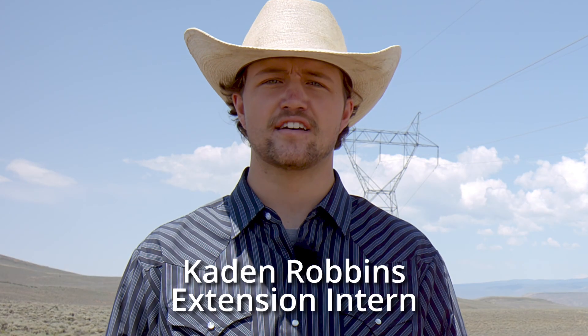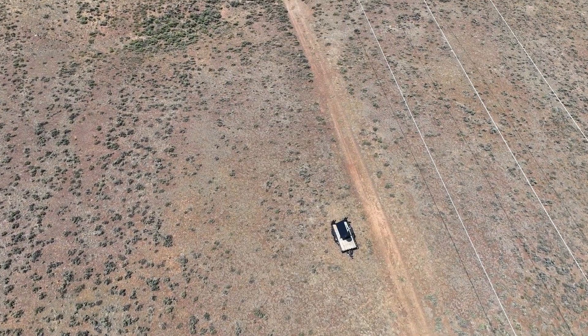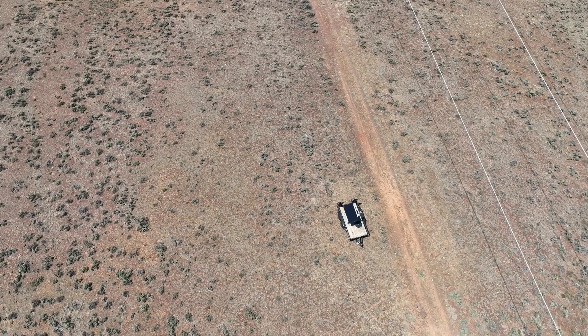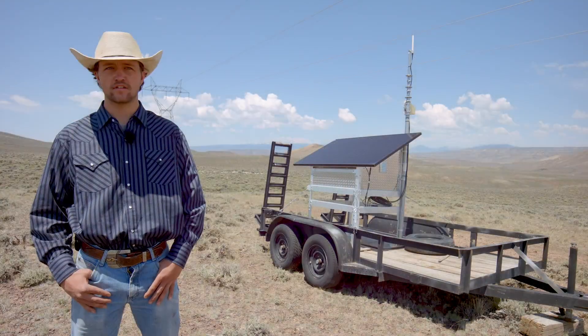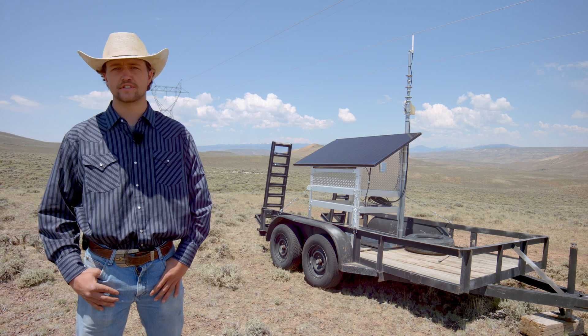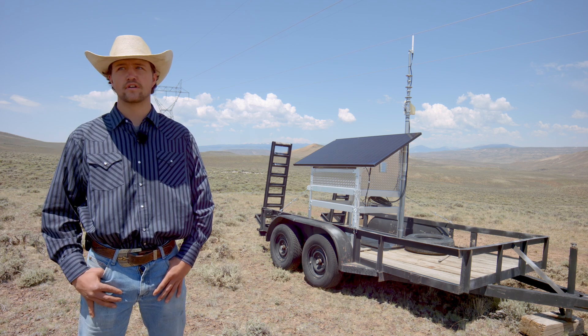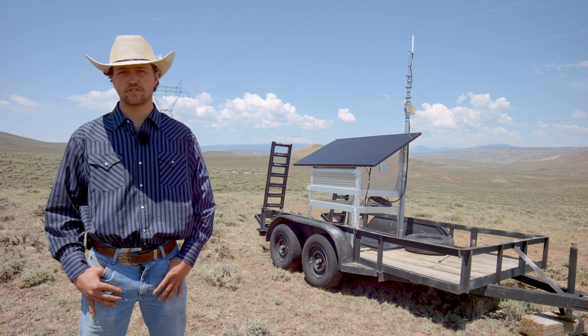My name is Caden Robbins. I'm a senior at CSU studying agricultural business through the School of Agricultural Science. Currently I am doing an internship where we focus primarily on the producer experience with virtual fencing, which is a technology that is supposed to replace or improve the traditional hard fences.